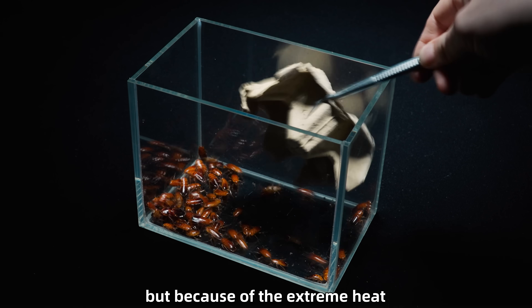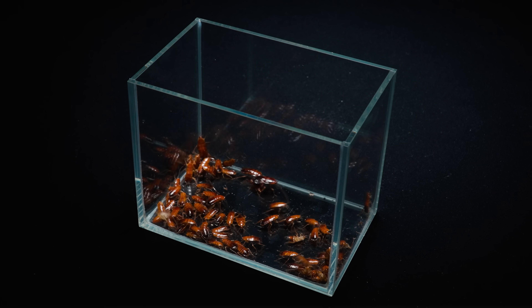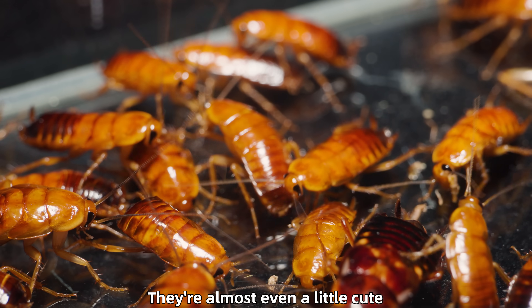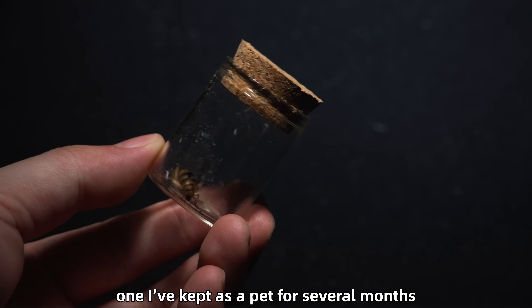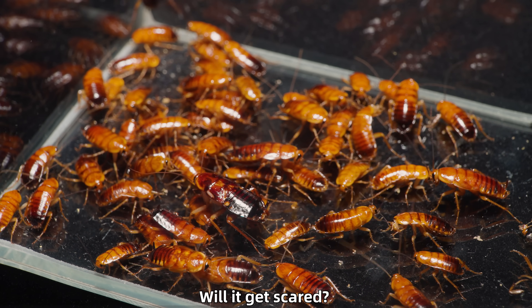I bought 100 roaches, but because of the extreme heat, a lot of them didn't make it — only this many are left. Looking at them up close, they're not as scary as you'd think; they're almost even a little cute. Here's another bombardier beetle, one I've kept as a pet for several months. How will it react when it suddenly runs into this whole group of roaches? Will it get scared?